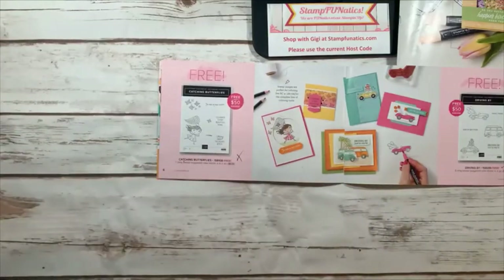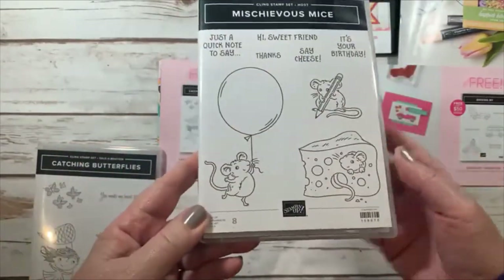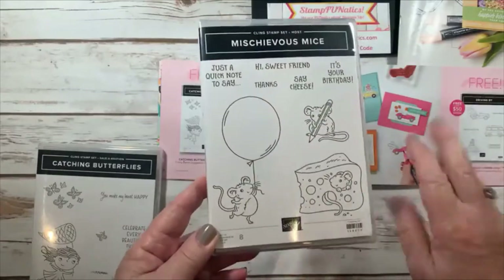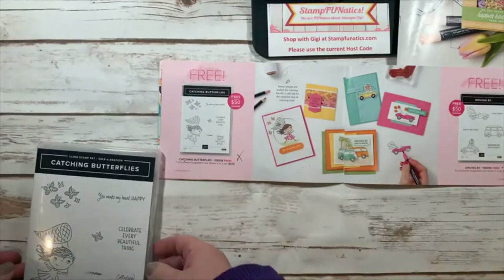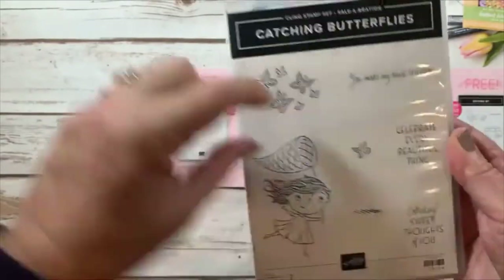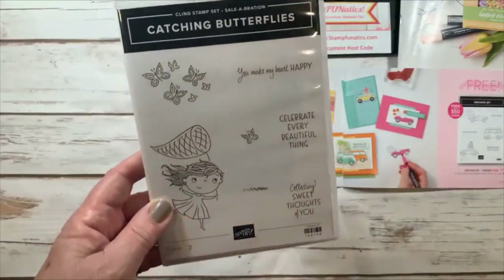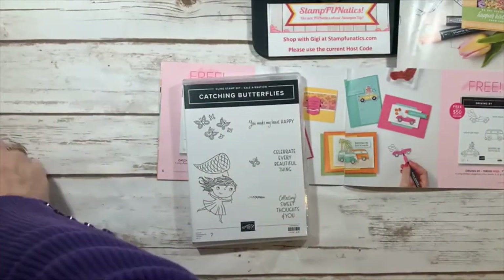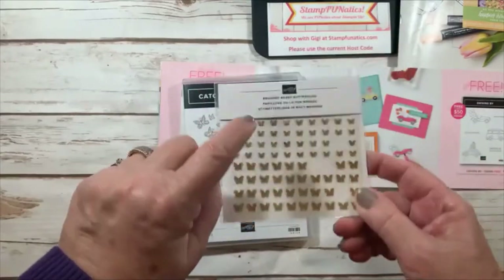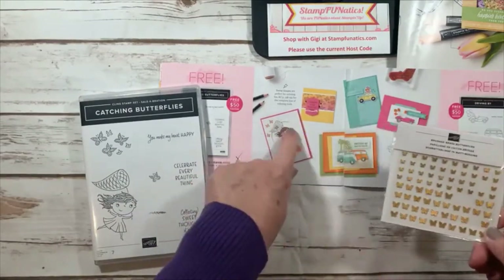Catching Butterflies is also a freebie in the Celebration catalog with a $50 order. It's adorable — all these cute little butterflies, you can do a single or a whole bunch at once. Sayings include 'you make my heart happy,' 'celebrate every beautiful thing,' and 'collecting sweet thoughts of you.' The brushed brass butterflies from the mini catalog would look really cute in her net — they even did that in the book, but I'd actually put some real ones on there.